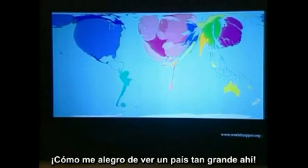Whoa — United States is sitting fat and pretty there. That's America.